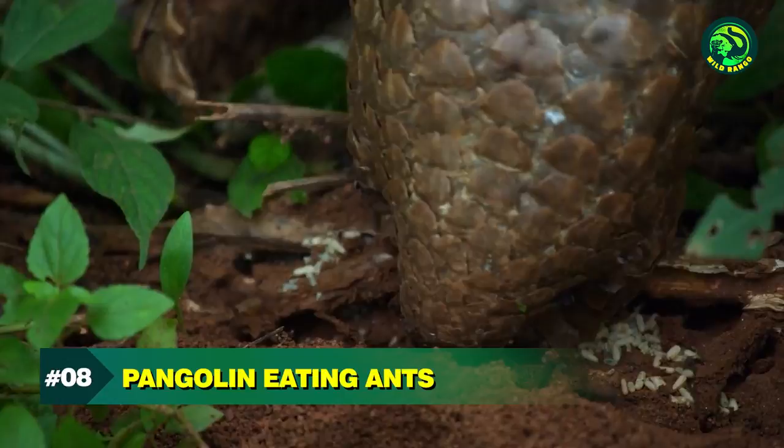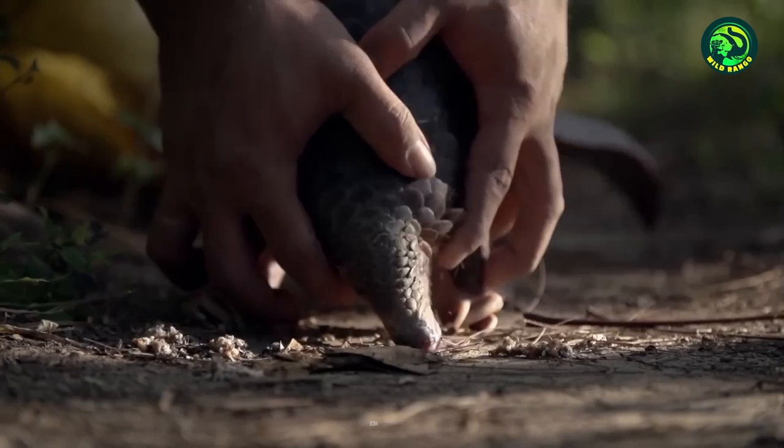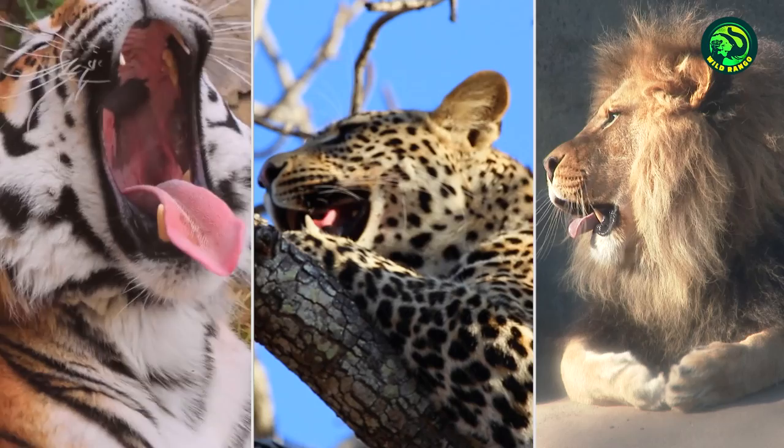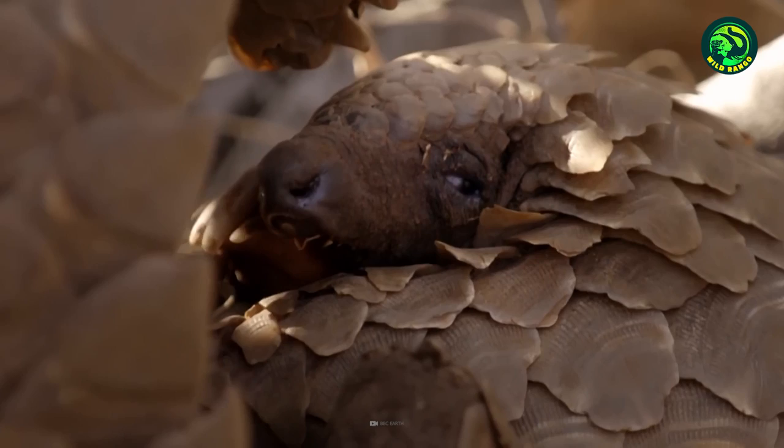Number 8. Pangolin Eating Ants. Pangolins are also known as scaly anteaters, and are perhaps the only animal in the world to be covered from head to toe with keratin scales. When threatened, they roll into a hard, spiky, and impenetrable ball that can defeat even the jaws of tigers, leopards, and lions. Although their eyesight is poor, their sense of smell and sound is supreme, and this helps them to invade termite mounds and anthills.